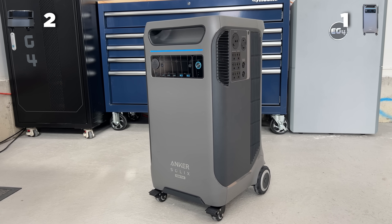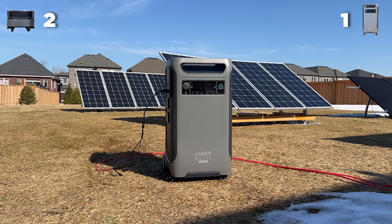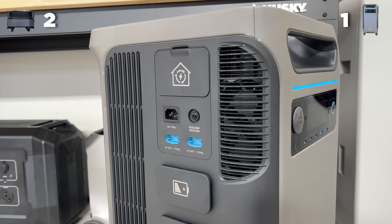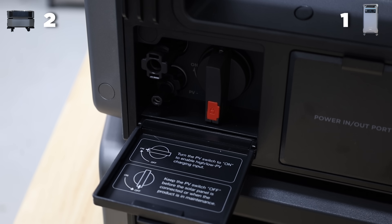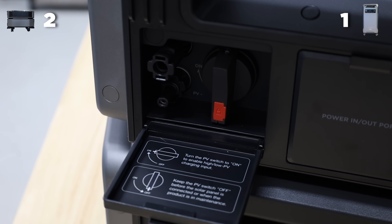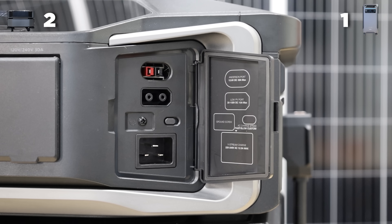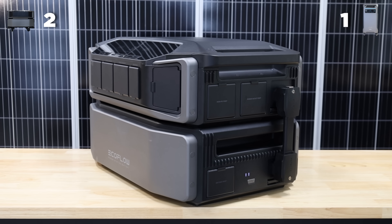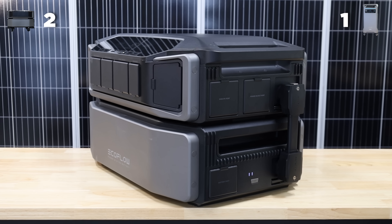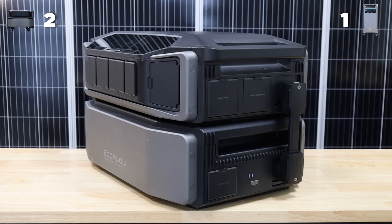For the solar input, the F3800 Plus has 3,200 watts of input, which is a big step up from the old F3800. The Delta Pro Ultra though has a 5,600 watt input, and it also has two different options for high and low. So even when you compare them relative to battery size, the Delta Pro Ultra still has faster solar charging. We're going to give the solar charging point to the Delta Pro Ultra.